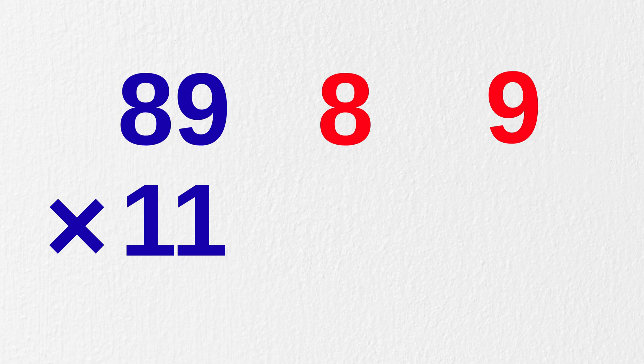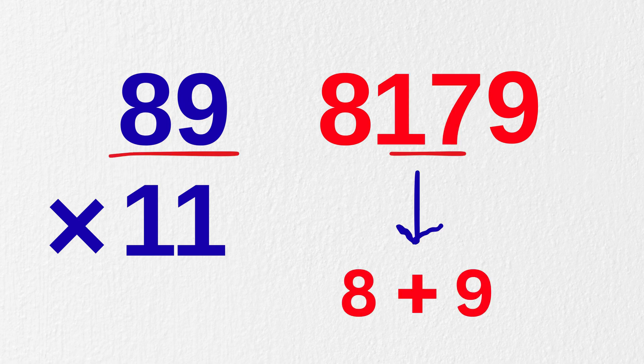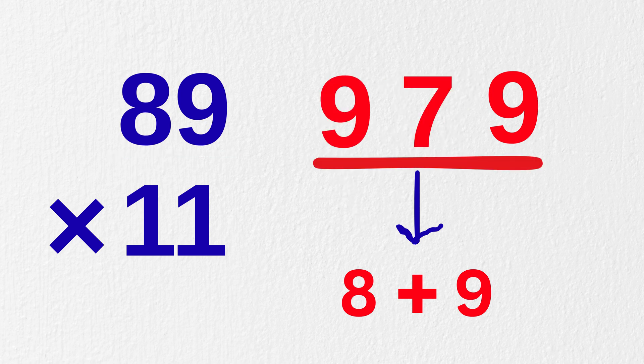Let's do one more. What is 89 times 11? We write eight and nine. In the middle, eight plus nine equals 17. So take one as the carry and add it with eight to make it nine. Our answer will become 979. That's super cool.